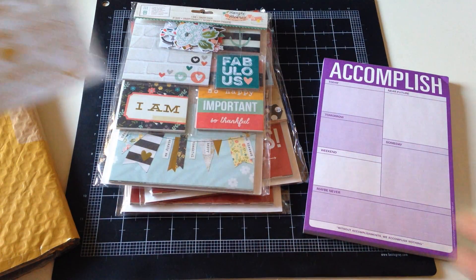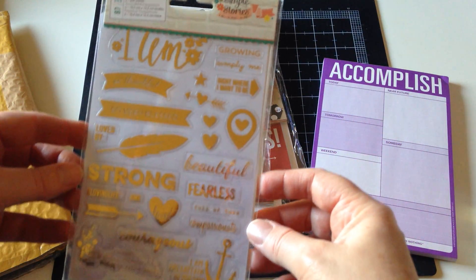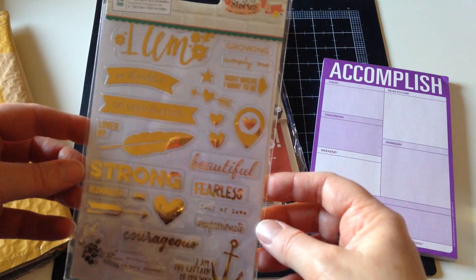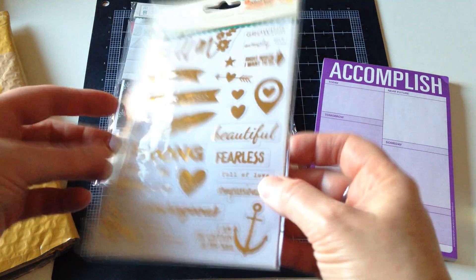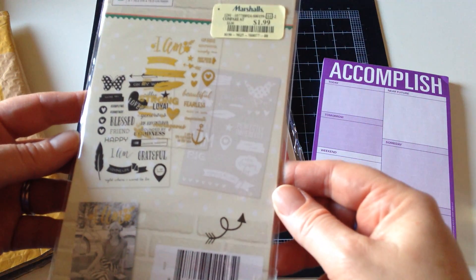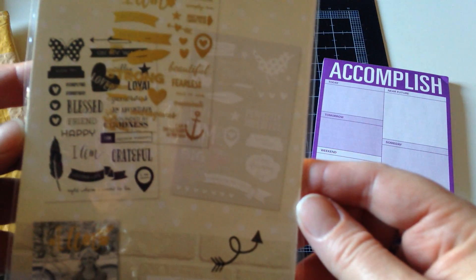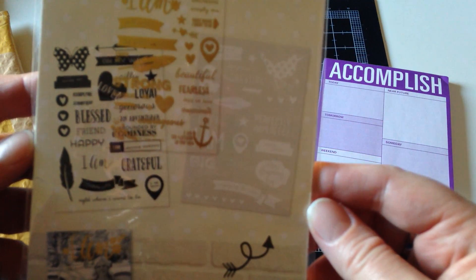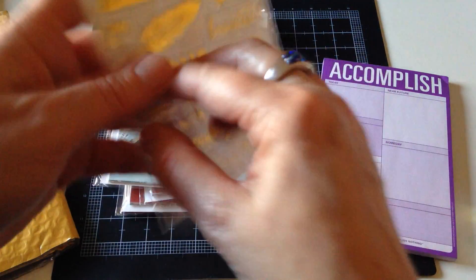And then more stuff at TJ Maxx — I found Simple Stories things and I was so excited. Look at this: the I Am Collection clear stickers. There are three four-by sheets of stickers — one gold, one black, and one white. They have some really fun feathers, hearts, butterflies, birds, and all kinds of fun stuff. That was really cool.